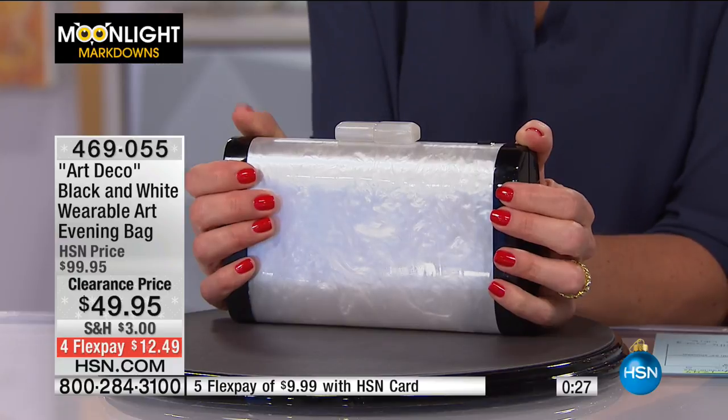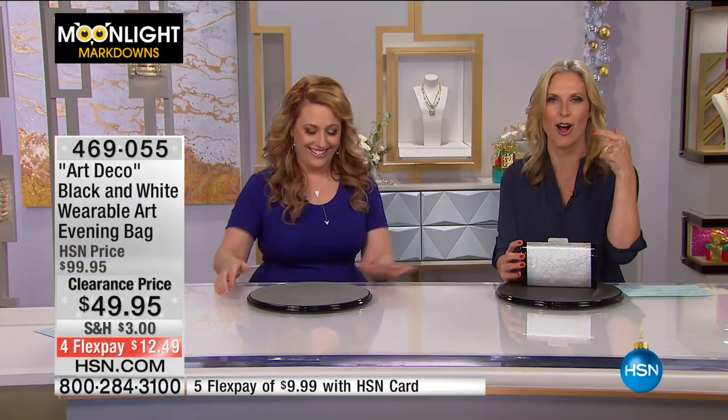Helen comes back to join us. They discuss how HSN is live television, not taped, which surprises many viewers who ask about scripts. Tracy notes there are no scripts — everything is live and they're making it up as they go.